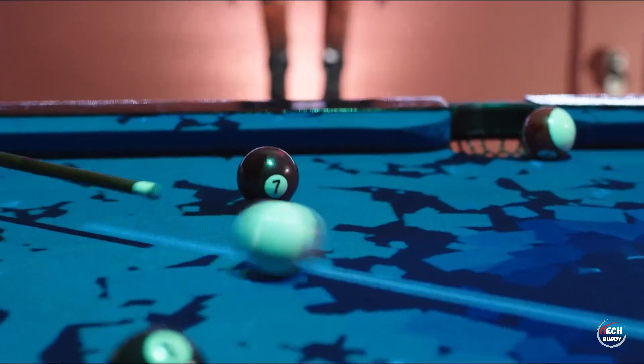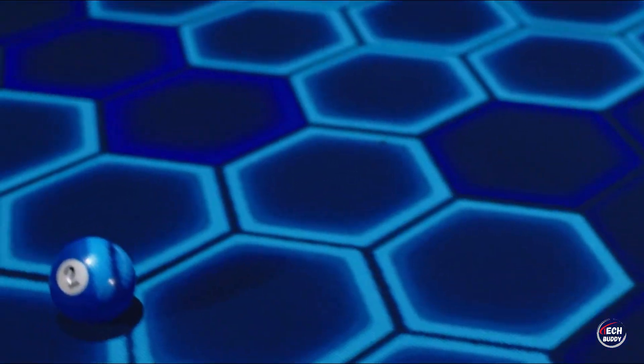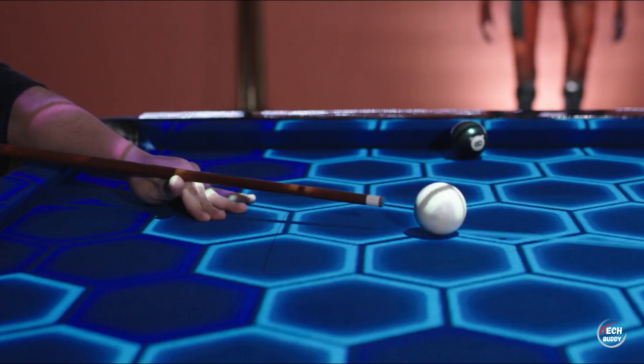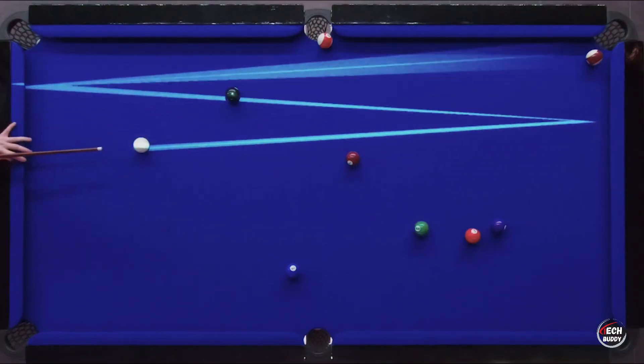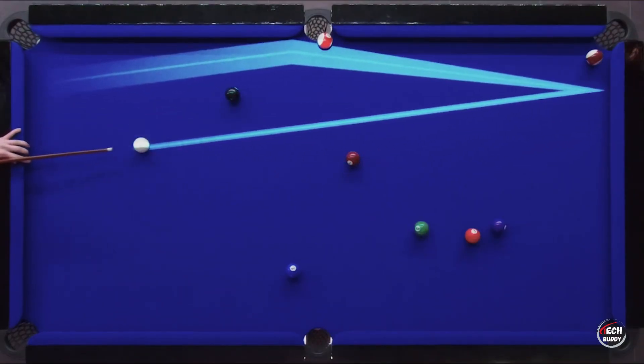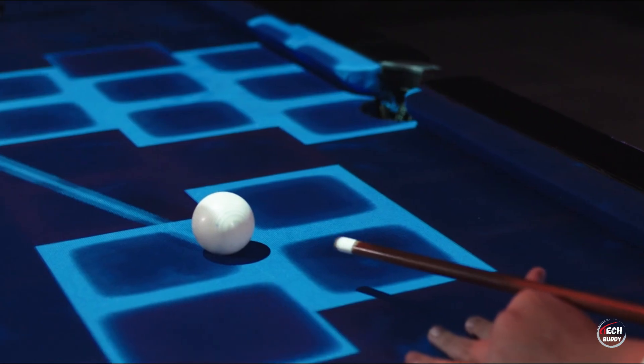This innovation employs a projector and camera to examine cues and balls, providing tips, showcasing scores, and even linking up with social media. Users can share the current game situation and cast their votes for the next move. The creators are convinced that both seasoned pros and beginners will be captivated by this tech-savvy twist on the classic game.